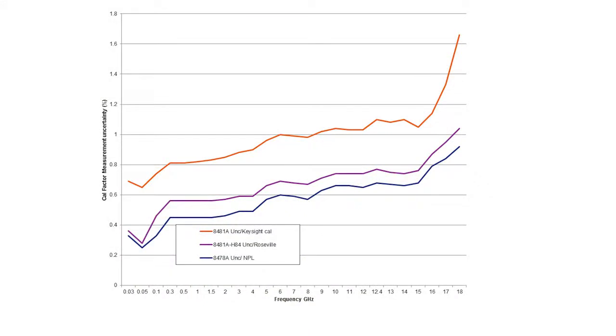The x-axis is frequency in gigahertz, and on the left-hand side what you see is the Cal factor measurement uncertainty. The bottom curve is what you can get if you send a sensor to a National Institute of Metrology. If you get the H84 Cal, you can get just slightly degraded but also very, very good measurement uncertainty. Now, if you then use that same sensor to calibrate other sensors, the error goes up.